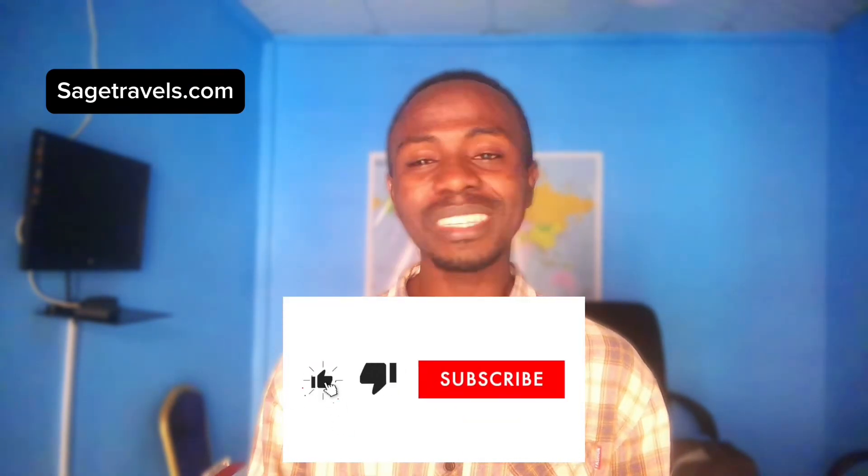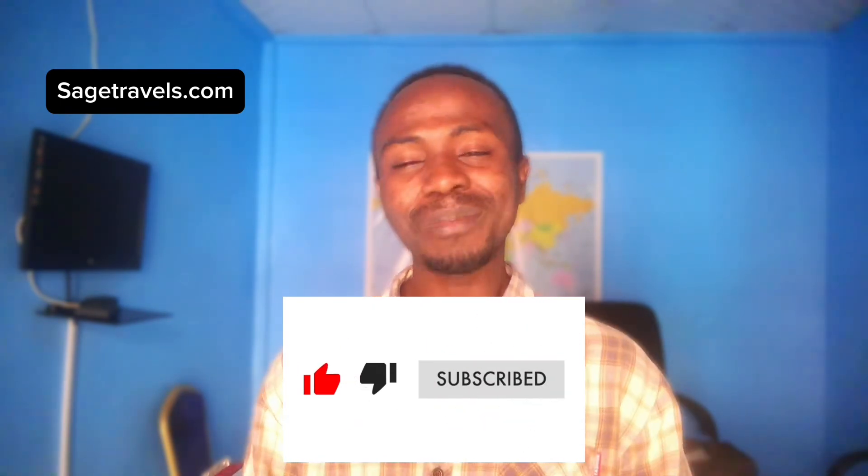I'm going to do a separate video on Flightradar and FlightAware — how to use them to track your flight so that you know what to do next and don't get stranded. If you want to see that video, please subscribe to the channel and you will get notified when I drop it. Like and share this video. You'll always get updates from me concerning flight, travel, visa, and everything to do with traveling and tourism.